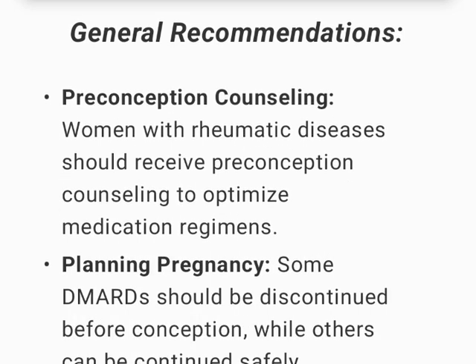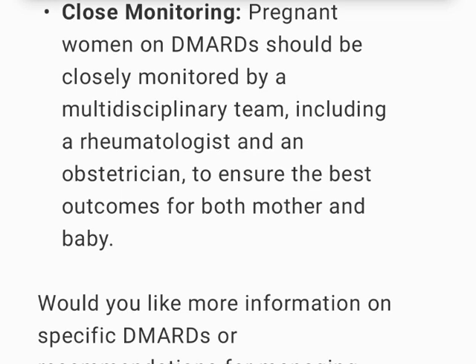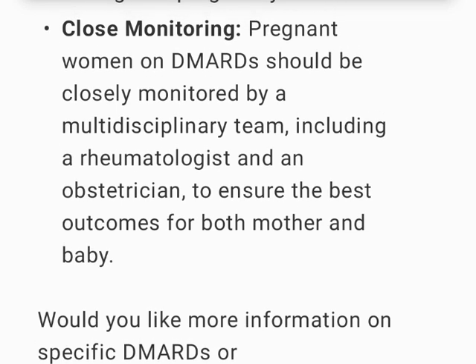General recommendations: Women with rheumatic diseases should receive preconception counseling to optimize medication regimens. Some DMARDs should be discontinued before conception while others can be continued safely throughout pregnancy. Pregnant women on DMARDs should be closely monitored by a multidisciplinary team, including a rheumatologist and an obstetrician, to ensure the best outcomes for both mother and baby.